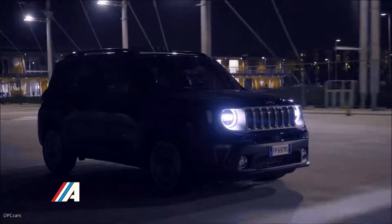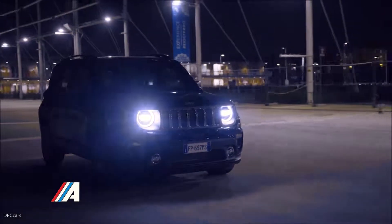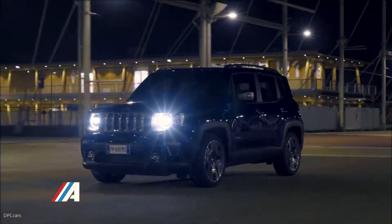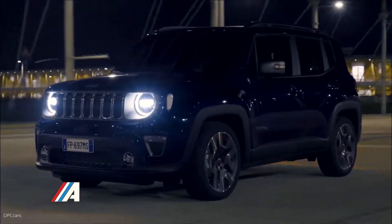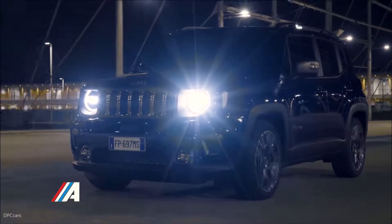Volviendo a la parte estética, la parrilla mantiene la forma tradicional de la marca, aunque ahora es más agresiva gracias a los elementos cromados y a los faros con tecnología full LED e iluminación diurna circular al estilo del nuevo Jeep Wrangler.